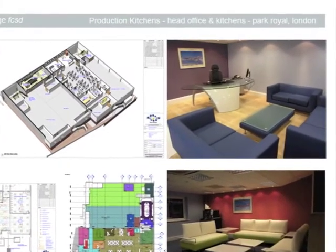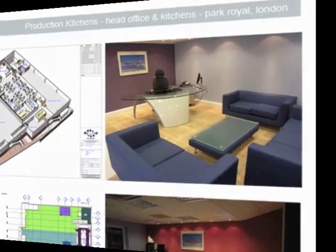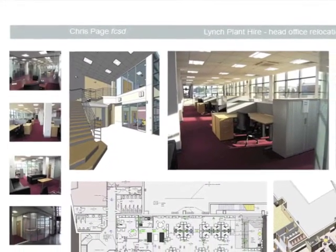Projects have not only taken me throughout the UK and Ireland, but also internationally, with work carried out in Europe, the Middle and Far East.